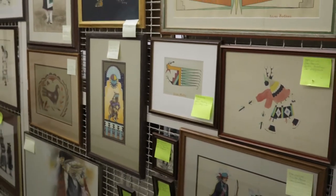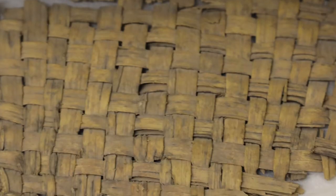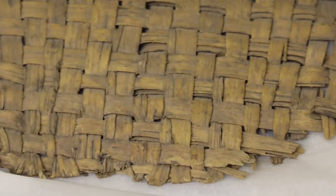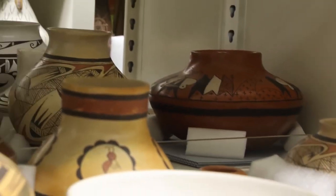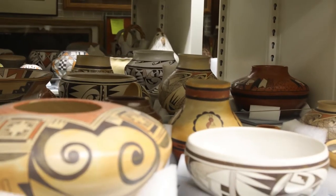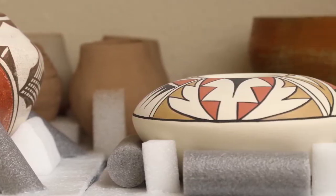The Ineo Pueblo Cultural Center's permanent collection consists of nearly 4,000 works of art with a small collection of Puebloan artifacts. A good portion of our collection highlights various pottery pieces from each of the 19 Pueblos here in our beautiful state of New Mexico.